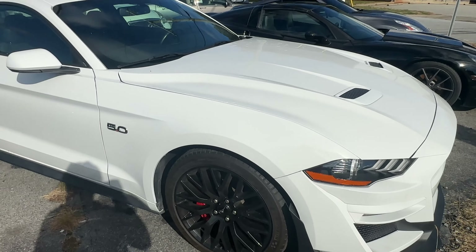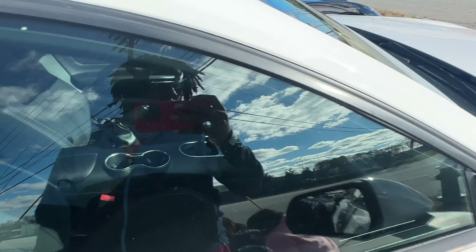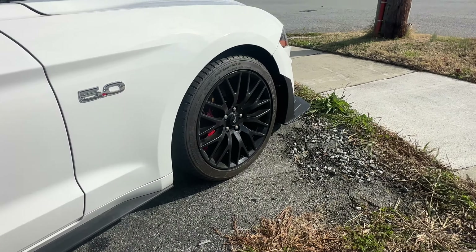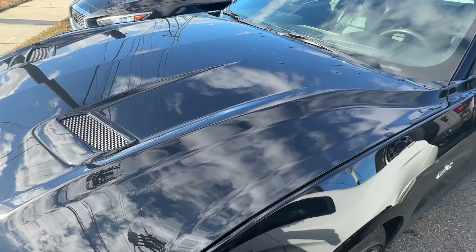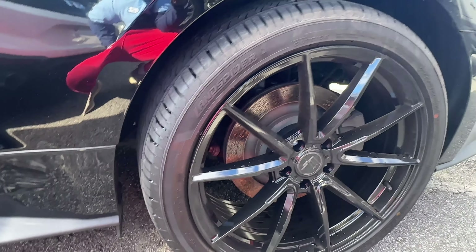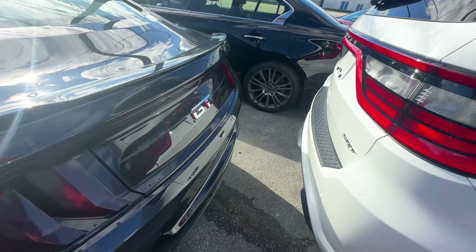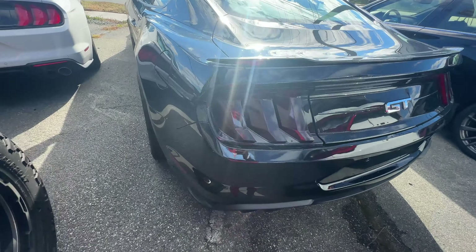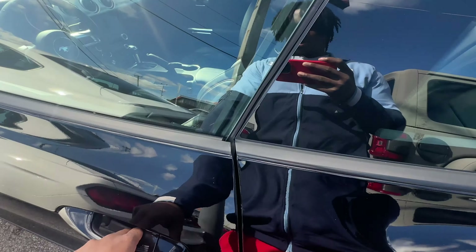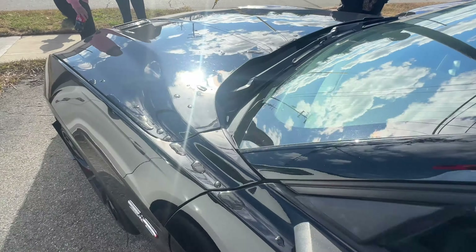Y'all, what do you like better? The white six-speed manual with cloth interior but 19-inch premium wheels - not premium interior. Or this one with 20-inch by 9.5 in the back, aftermarket rims? The brakes are small but it looks better than all the other cars. Dual quads, locked - that's a lot, but it's got leather seats.